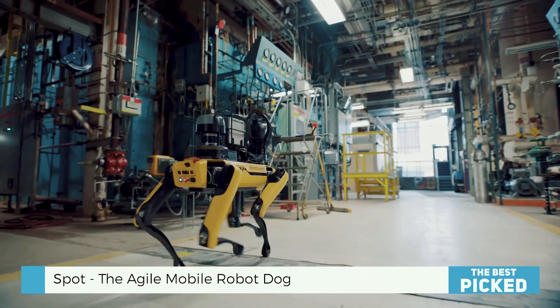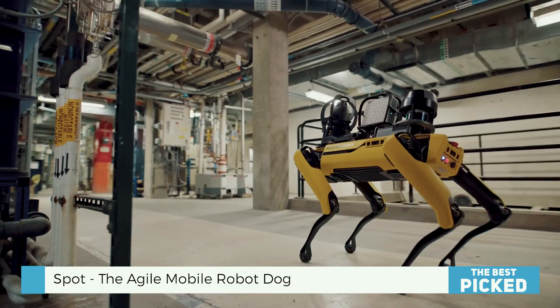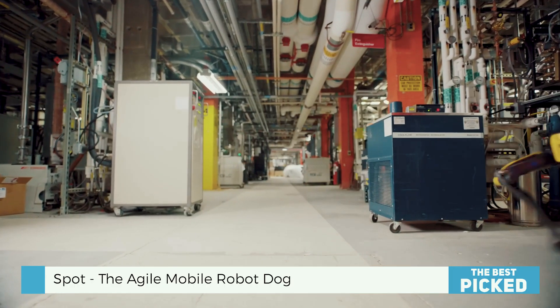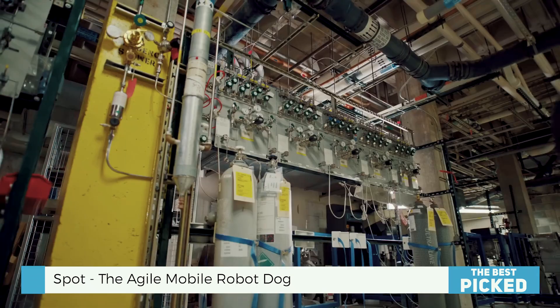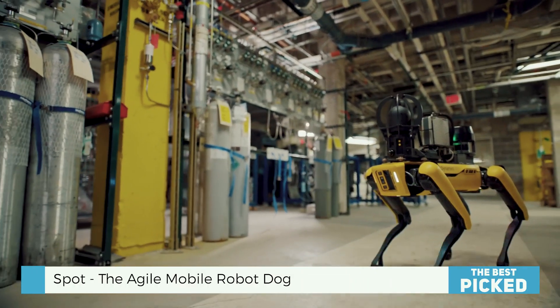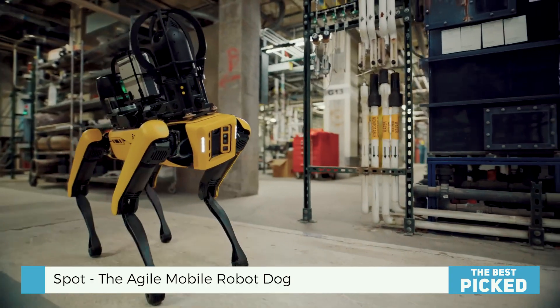Spot has more than agility and smarts — it also offers exceptional reliability. Over 1,500 Spots work in various industries. This is trusted technology, not just new. Spot can work long hours in tough conditions and self-right if it falls. It can recharge itself and won't get stuck on stairs, rubble, or rough terrain. Its scalability further distinguishes Spot.